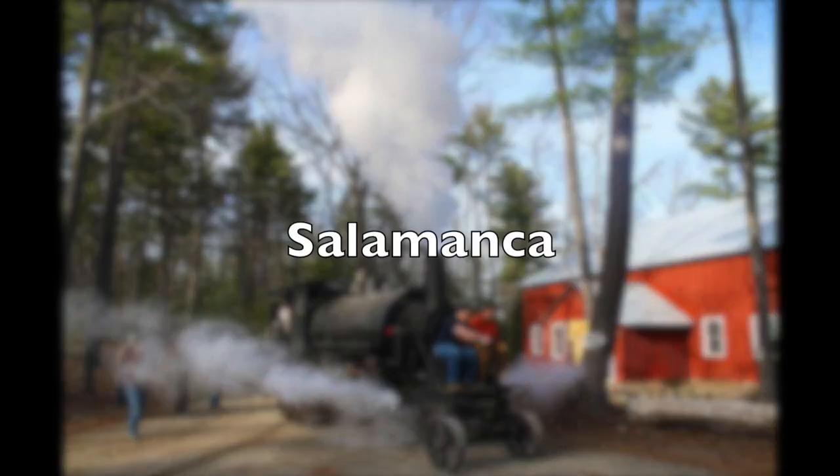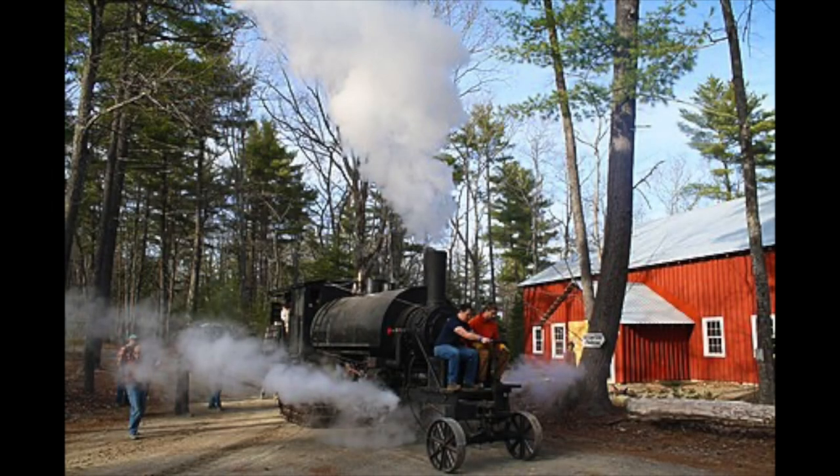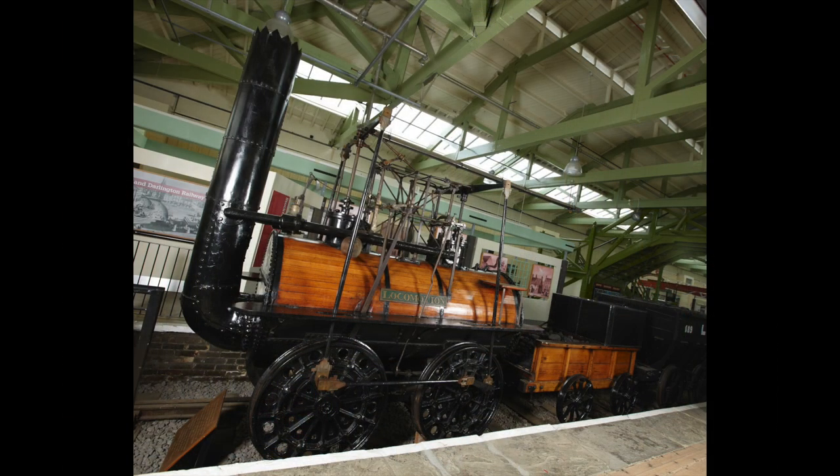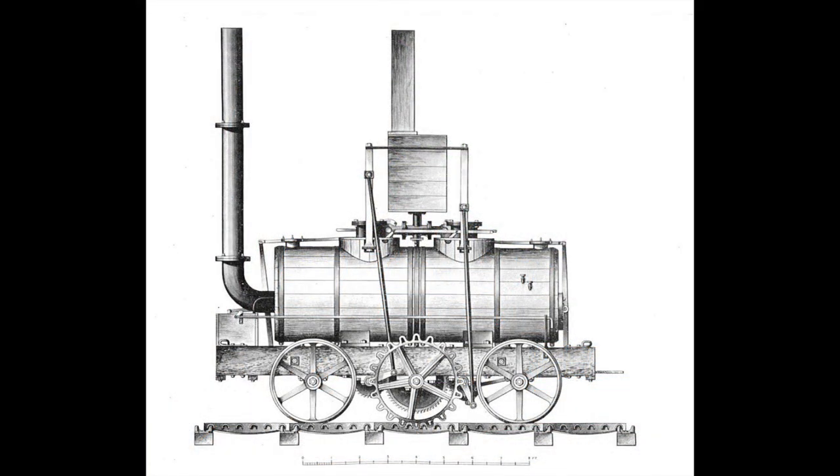Recently we looked at the first ever commercial continuous track engine, and it got me thinking: what was the first ever commercial steam engine? It wasn't Rocket or even Locomotion No. 1. In fact, it predates Rocket by 17 years. The name of this engine was Salamanca.